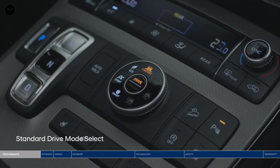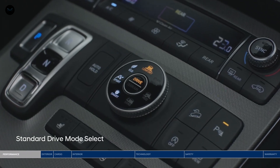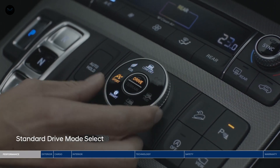The Palisade also features drive mode select. The different drive modes adjust the engine, transmission, and steering control settings. Choose between comfort, eco, sport, or smart.